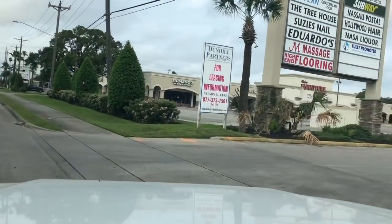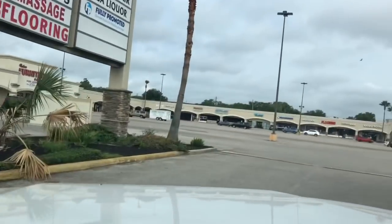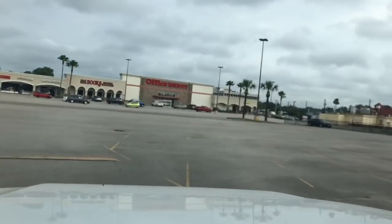Hey friends, it is Tonya. Welcome to my channel, Thrifty Treasures. In today's video, I'm going to show you three ways how I make extra money every single month just by being thrifty. Way number one: Half Price Books.